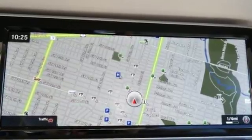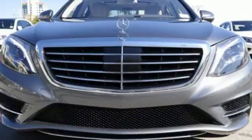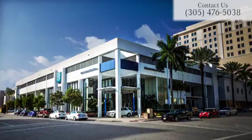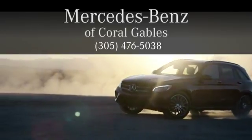This S-Class doesn't tease. It over delivers with the best of everything. Come in for a test drive. At Mercedes-Benz of Coral Gables, we look forward to your visit and deliver excellence at every mile.